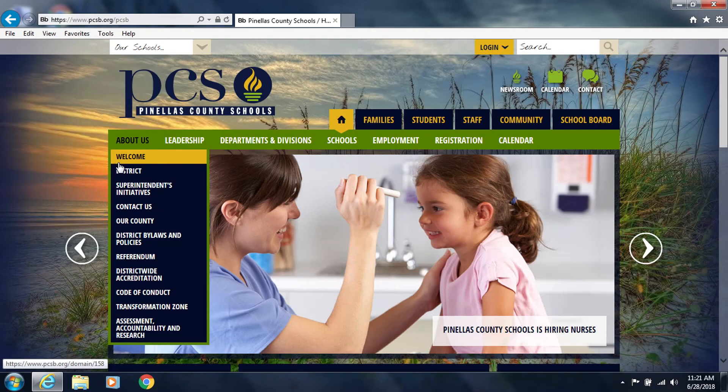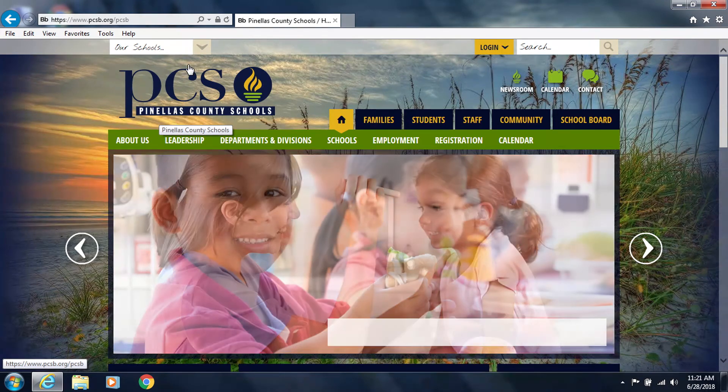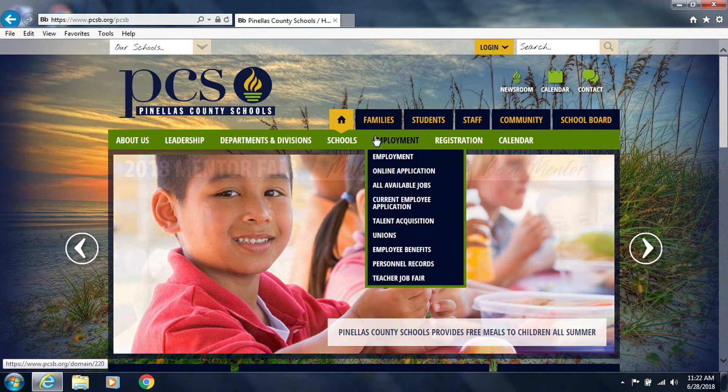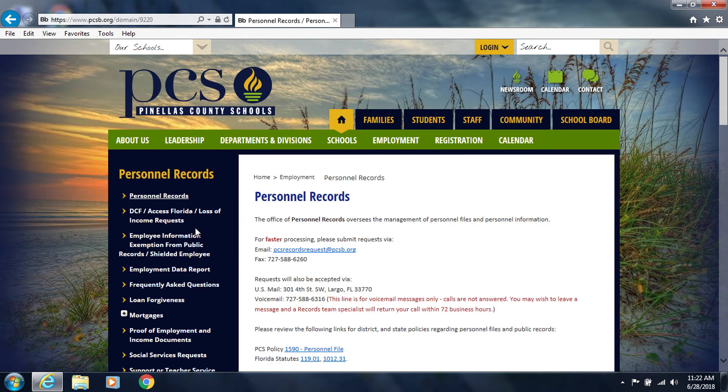For additional information regarding this process, please visit the Pinellas County Schools website at www.pcsb.org, go to the Employment drop-down menu, select Personnel Records, and then select the DCF Access Florida Loss of Income request page. Thank you.